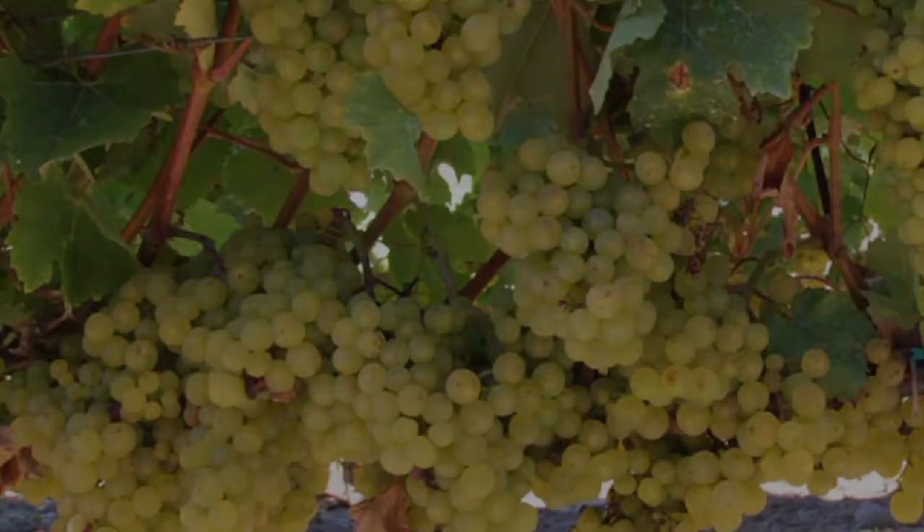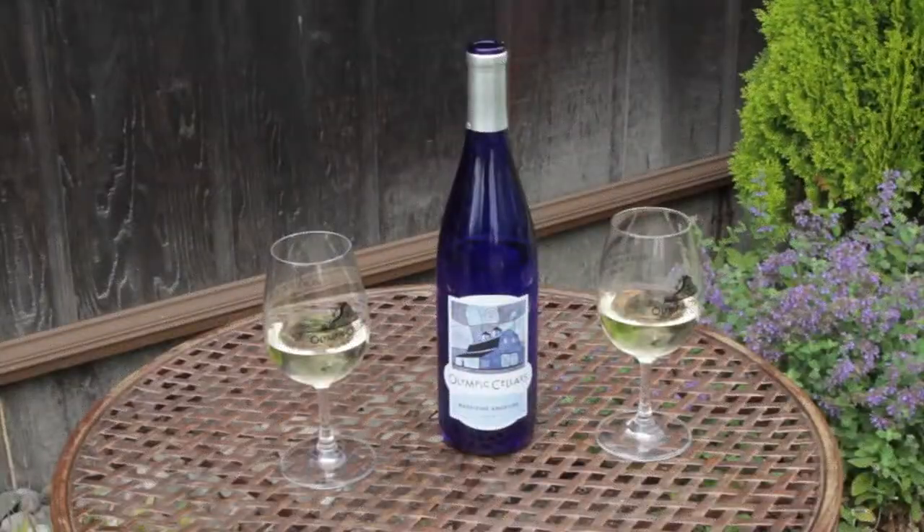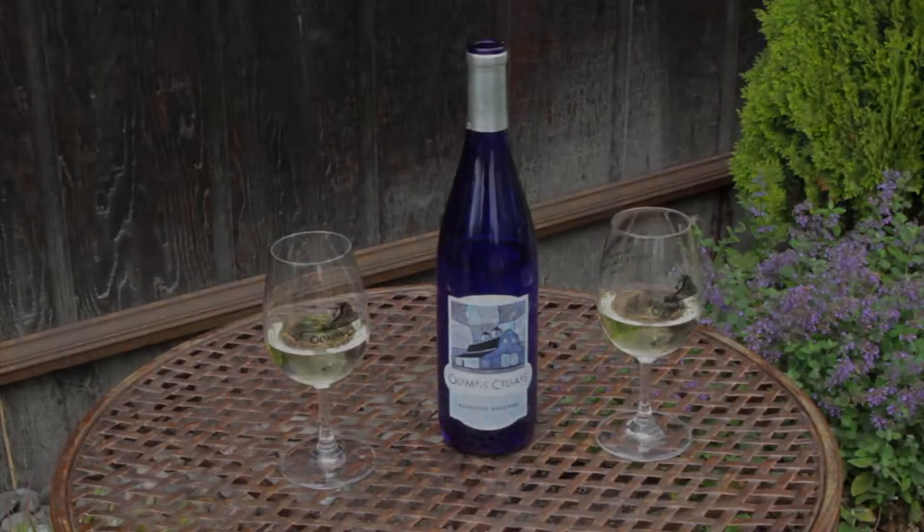Our Madeleine Angevin wine is best enjoyed young. This light, crisp, and refreshing wine was released in May of 2015 after winning a bronze medal at the Women's International Competition.